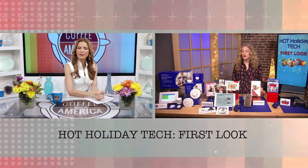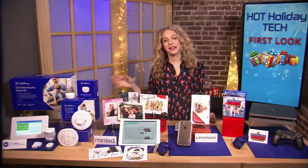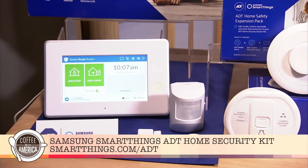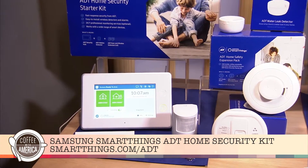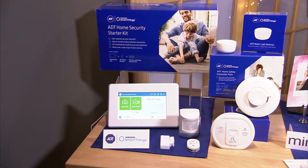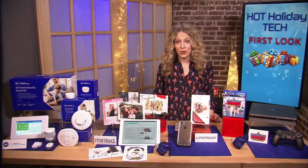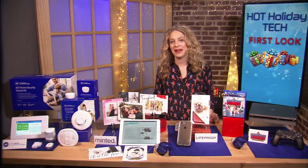What about a gift for the home? During the holiday travel months it's really nice to know that your home is safe when you're away. This is the Samsung SmartThings ADT home security system. It's a DIY security system you can install yourself. It's also a home automation solution with professional monitoring and no long-term commitment. The starter kit comes with a hub with a nice touchscreen and built-in siren, plus a motion detector and a door and window sensor, and you can expand the whole system from there.